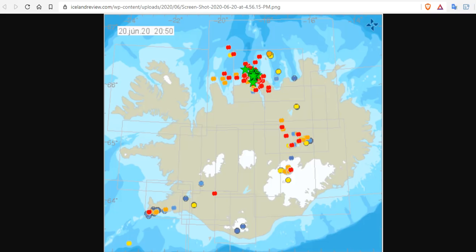Though the largest earthquake was felt all around the region, it doesn't seem to have caused any substantial damage, and police in the area said they had received fewer calls about it than expected, most likely because sunny weather had taken most people outdoors on this Saturday afternoon.